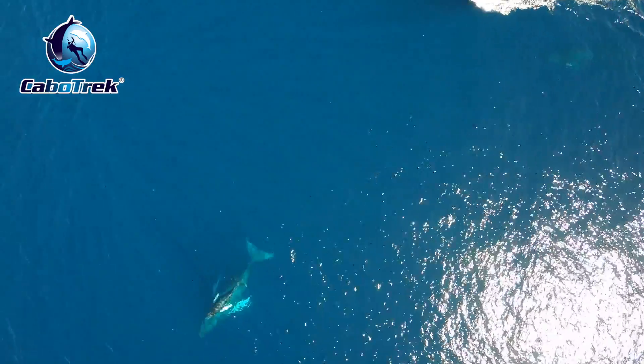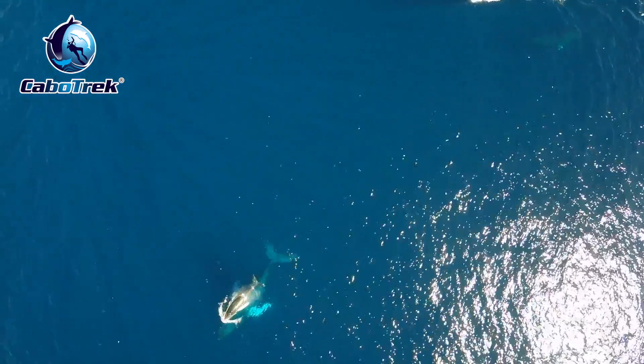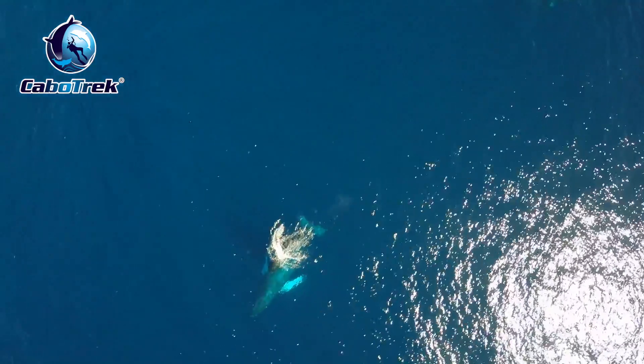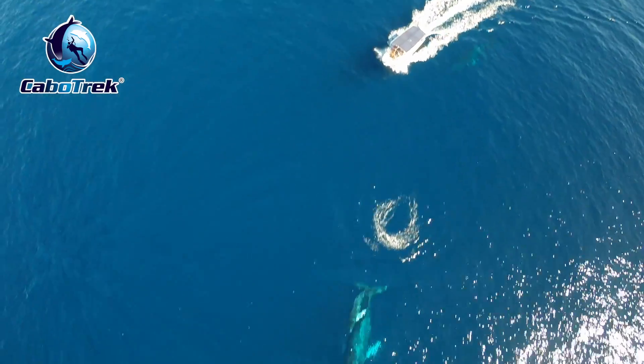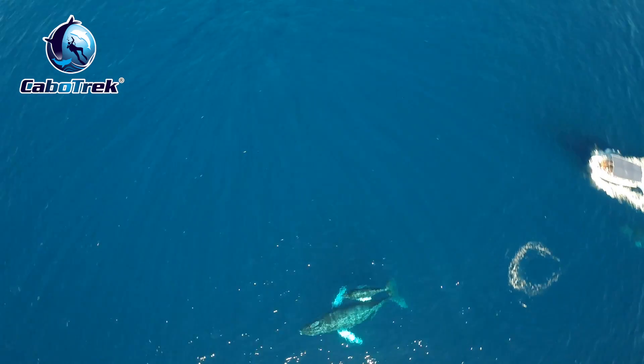We found out that he had been following us around pretty much the whole time, staying right next to our boat, trying to throw us off the path of the mother and calf, just watching what we were doing.